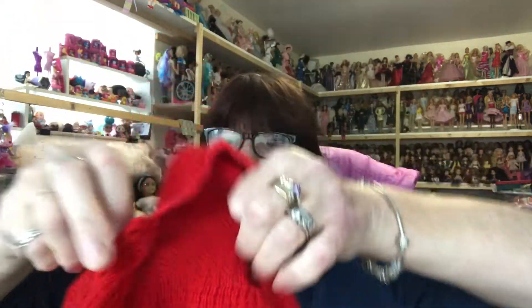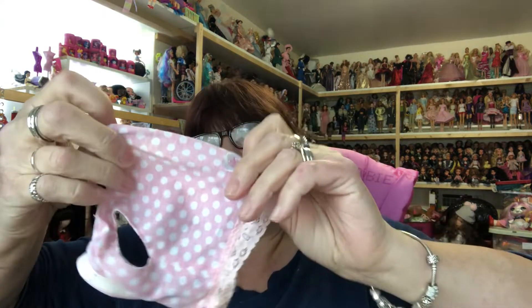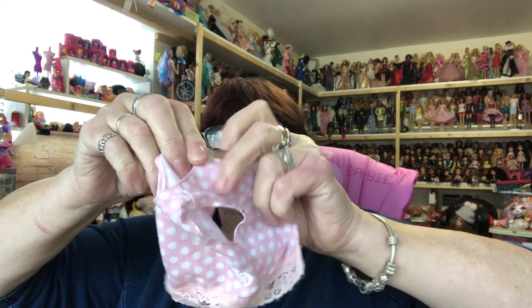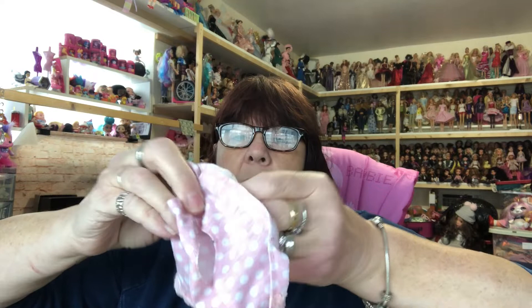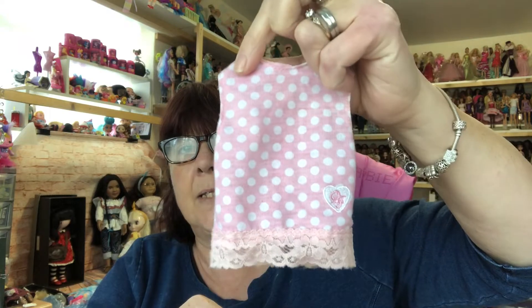We've got a little red cardigan — look at that, how cute! That's for a smaller, baby-size doll, very sweet. And there's another little sticker. We've got a Designer Friend top — I'm going to try that on my Smart Doll because Designer Friend clothes will fit her fairly well, as Designer Friends are a little bit smaller than regular 18-inch dolls, so I think it'll fit my Smart Doll pretty well.